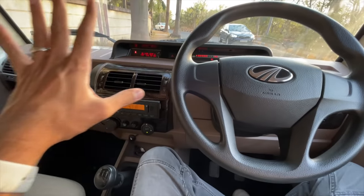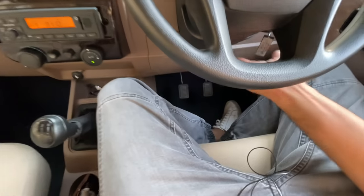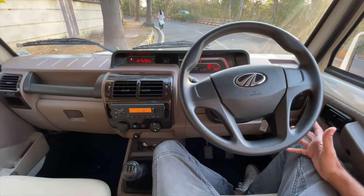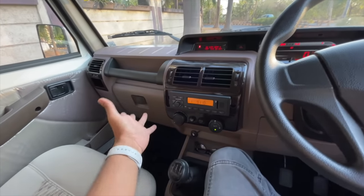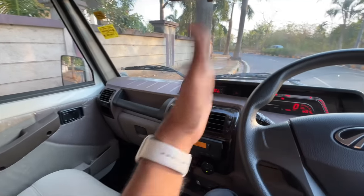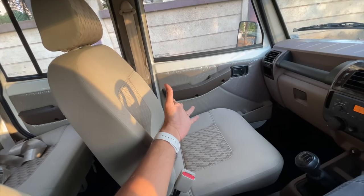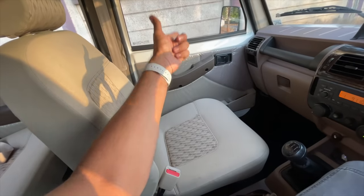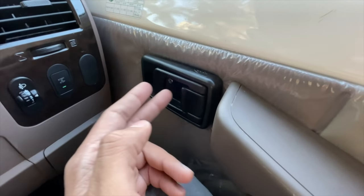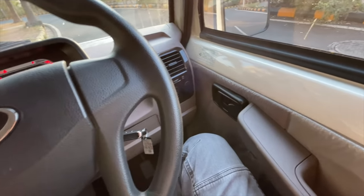The car is absolutely devoid of features with panel gaps everywhere and very poor fit and finish. You have to manually adjust the mirrors from inside, and the steering wheel gets no reach or rake adjustment at all. It has a co-driver detection system — a fancy name for detecting if a co-passenger is present to trigger the seatbelt warning. Oddly, the door lock mechanism works in reverse — the doors are actually open when you'd expect them to be locked.